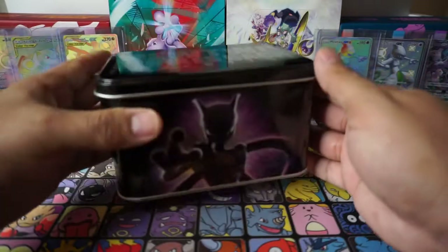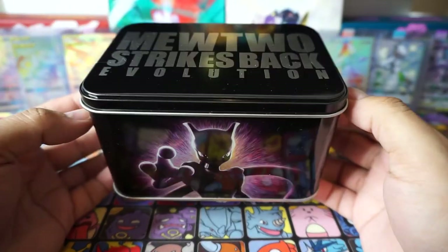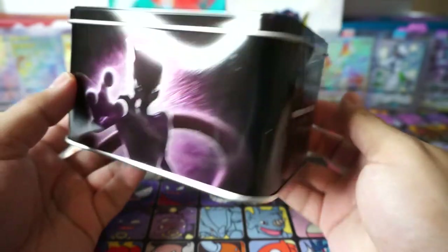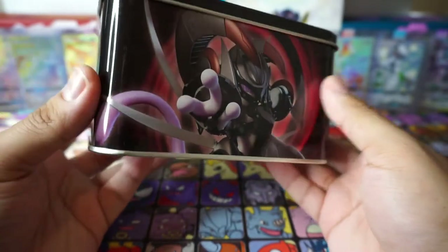Okay guys, I took everything out of the box and here's another look at that tin — this is the Mewtwo Strikes Back Evolution tin. I believe these were given out in 7-Eleven; you could go purchase them, they were to promote the movie Mewtwo Strikes Back.